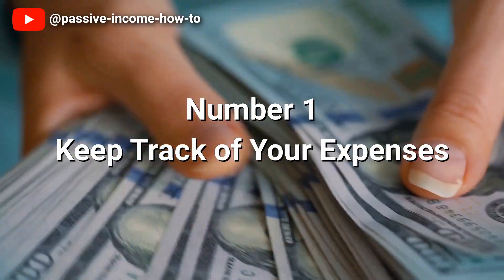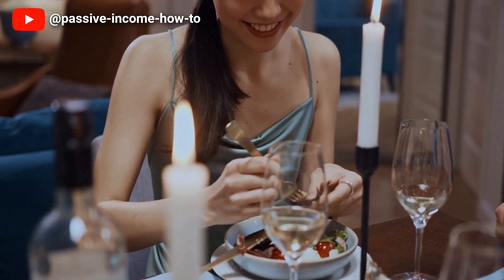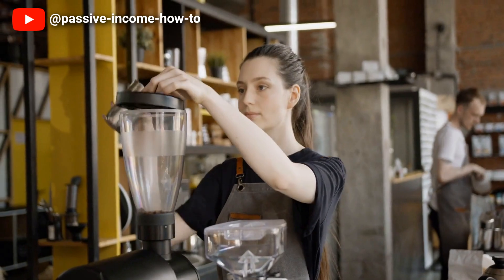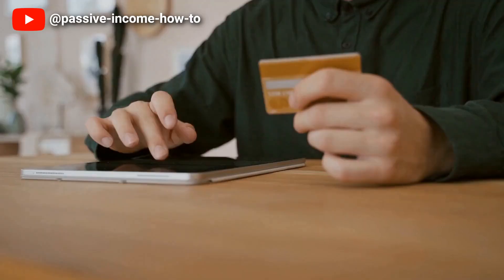Number one: keep track of your expenses. If you're looking to save money then tracking your expenses and creating a budget is a great habit to adopt. When you track your expenses you have visibility into where your money is going and can identify areas where you can cut back. Creating a budget helps you to set financial goals and ensure that you're on track to meet them.